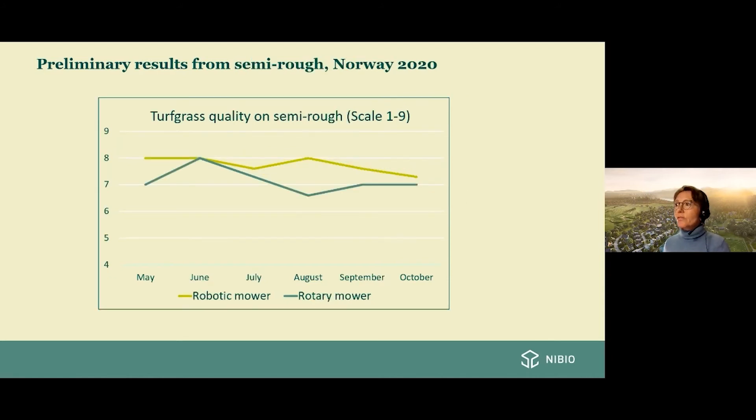The next slide shows turfgrass quality in the semirough, where we see bigger differences. In May and August, the differences between the robotic mown areas (light green line) and the traditionally mown areas (dark green line) are statistically significant. The robotic mown areas were better in turfgrass quality than the ordinary mown areas in Norway. We also see that the robotic mown areas are more uniform — the quality of the traditional areas goes up and down more. These are preliminary results and the project will continue for two more years.